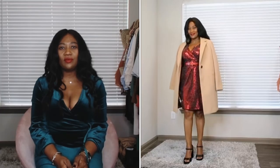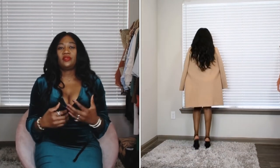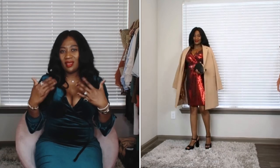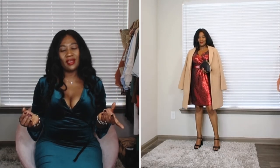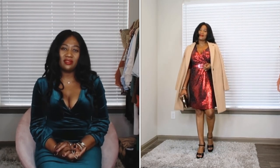I also decided to throw on a caramel coat because I think red and caramel go well together. I got this coat from ASOS a while back and it really complements the outfit. Of course there are other colors you can pair with red — that's just how I'm styling this one for holiday parties.